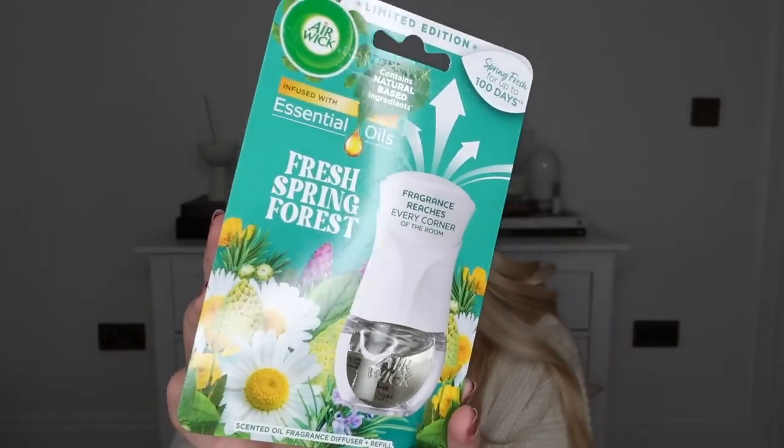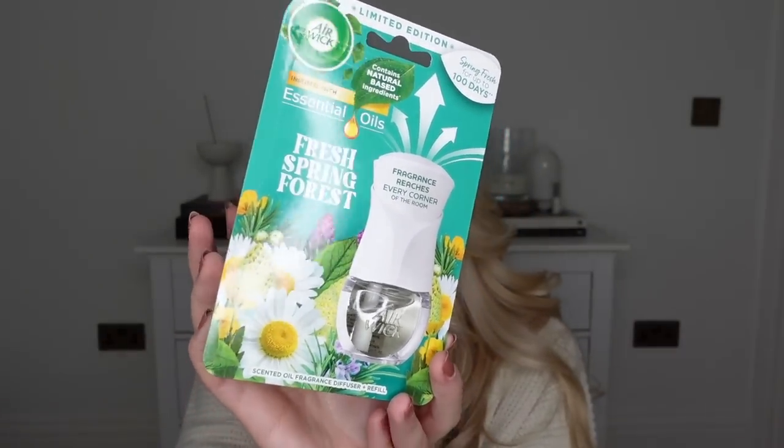I've spotted some new scents coming to the cleaning aisle, including this from Airwick in Fresh Spring Forest — it was £3 for this plug-in, and they had the refills as well. It does come with one free refill. I've already got a plug so I probably should have just got the refills, but anyway, Fresh Spring Forest sounded lovely. And a boring purchase, but I just need some Paracetamol and Ibuprofen — again, for our Finland trip.